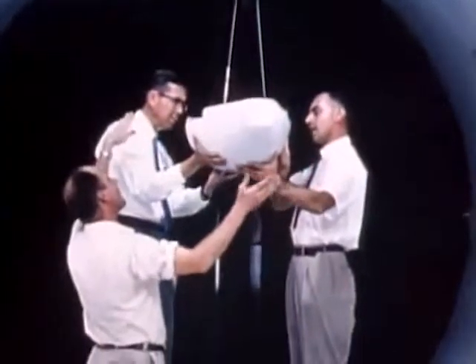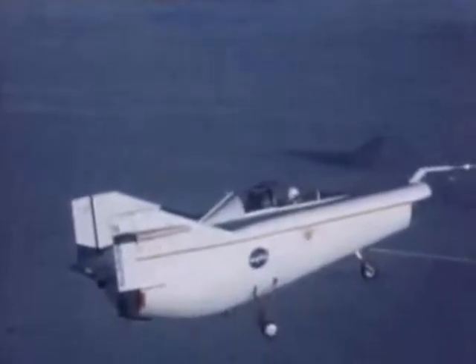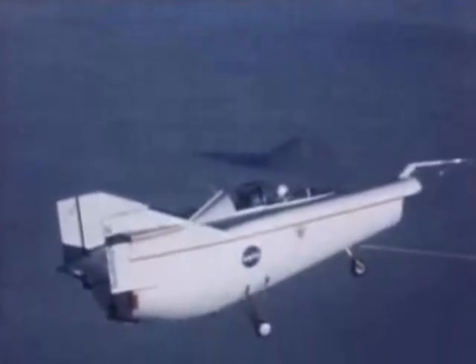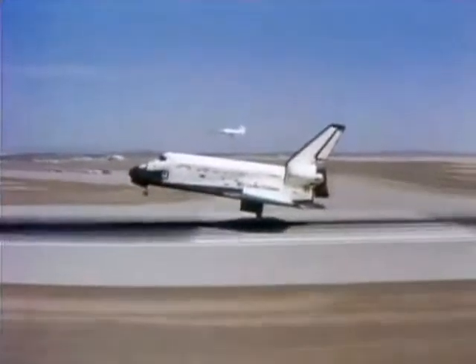Aeronautical improvements like these have led NASA to a blending of air and space. Case in point: the lifting body concept — half spacecraft, half aircraft. A lifting body achieves aerodynamic lift from the shape of its body alone. Lifting bodies were precursors to NASA's successful Space Shuttle.